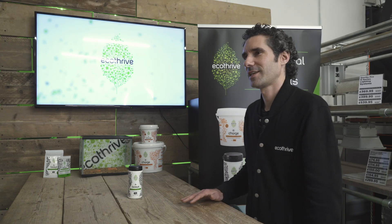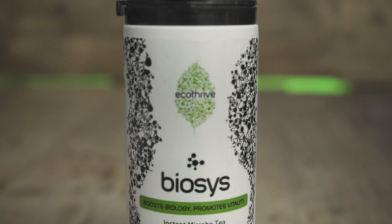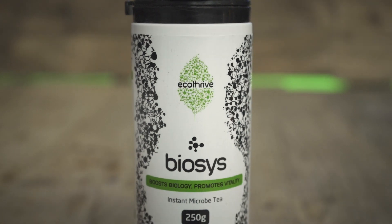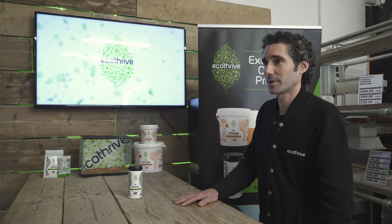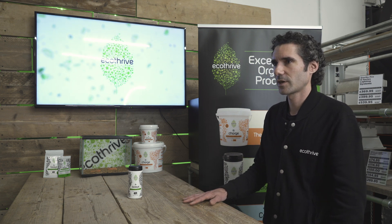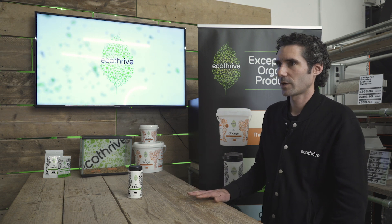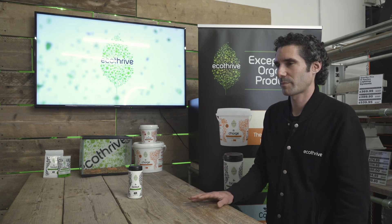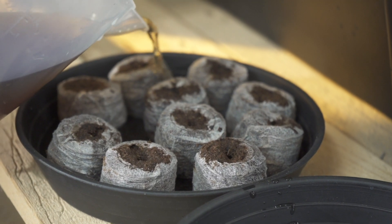Thirdly, Biosys contains Pseudomonas. These are really good at degrading complex organic matter and help keep a clean root zone, as well as stimulating plant growth. Biosys also contains trichoderma — these are free-living fungi which help digest organic matter but they also go after other fungi. They're almost like pathogen hunters, helping keep a clean root zone and prevent disease.